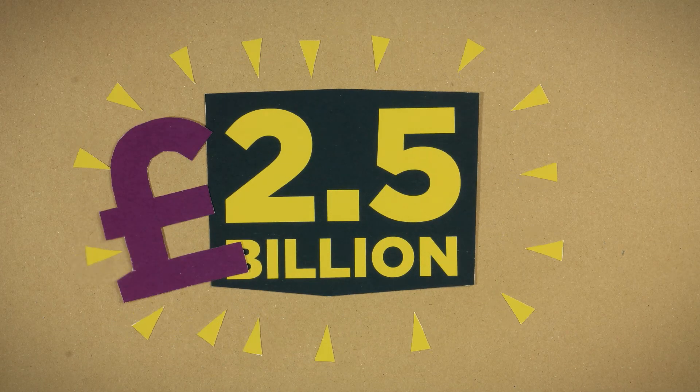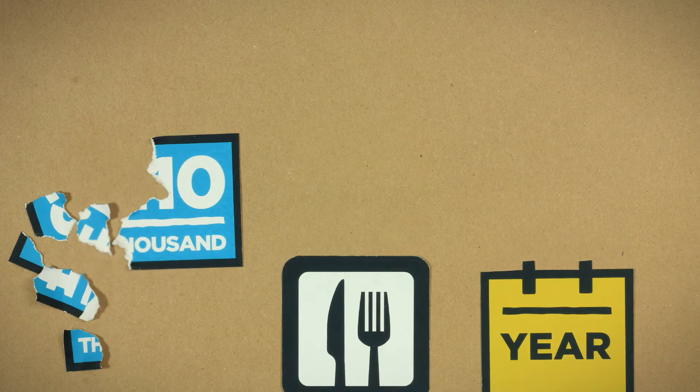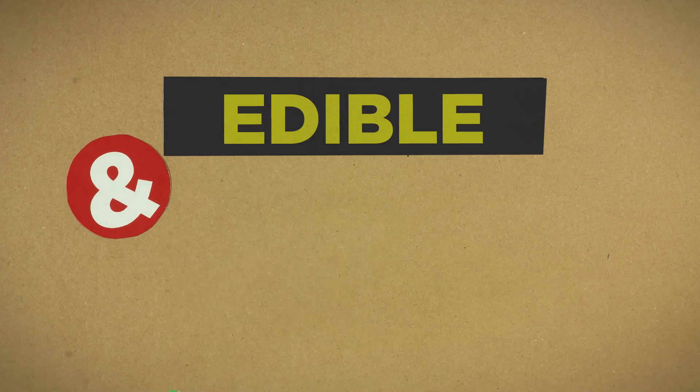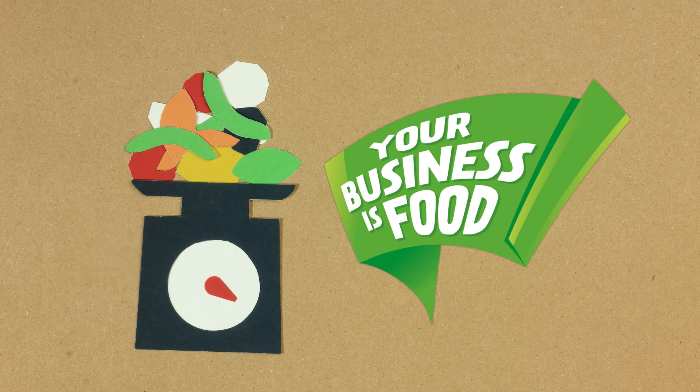Did you know the UK hospitality and food service industry is throwing away 2.5 billion pounds of food every year? Put another way, an average of 10,000 pounds per outlet per year. 75% of food that's thrown away is edible and could have been eaten.